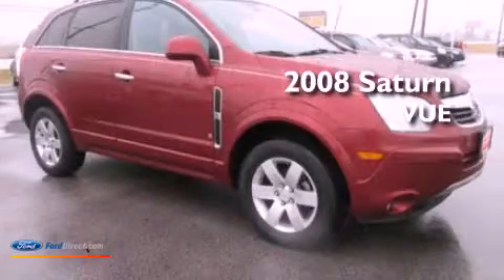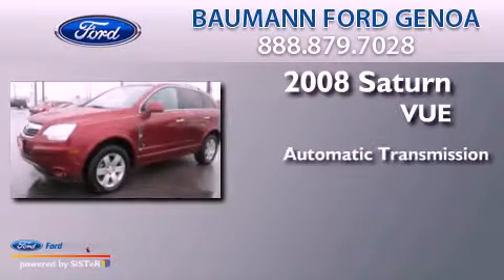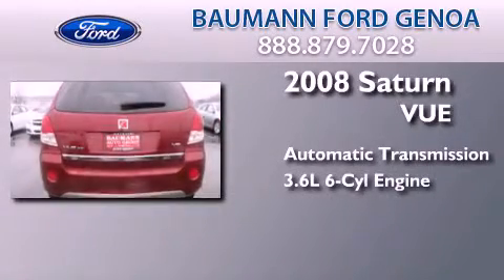This is a 2008 Saturn Vue. This crossover has an automatic transmission and a 3.6-liter V6.